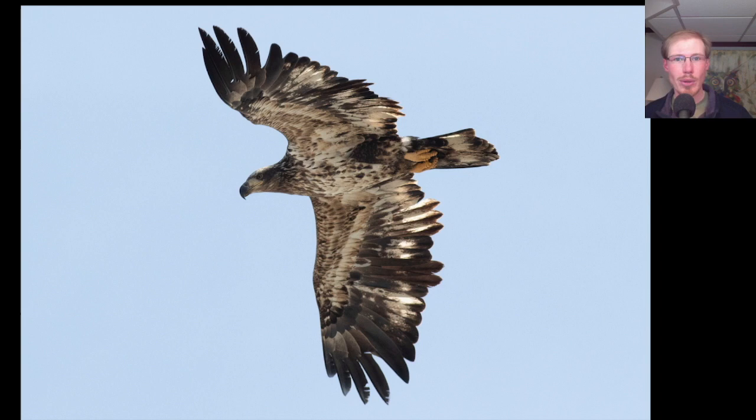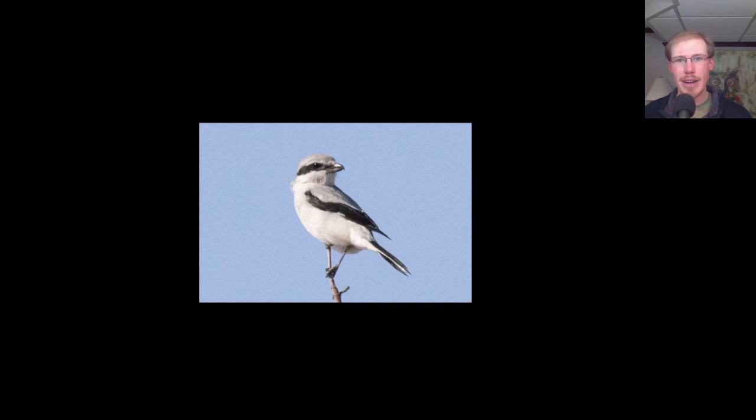They don't replace all of their feathers every year, but over the next year or two, these feathers will also be replaced. The northern shrike is still around and looking as handsome as ever.